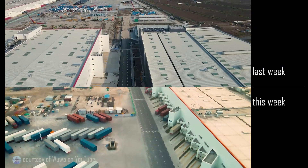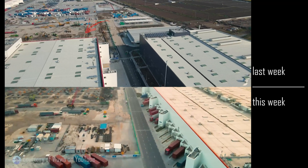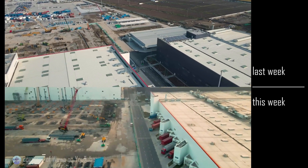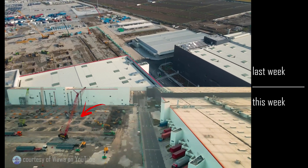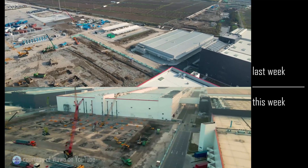At the top of Phase 2, where the ramp used to be, there were a handful of pilings and footings put in place last week. And this week, you can see there are substantially more. This place is going to be built into a big building quickly.